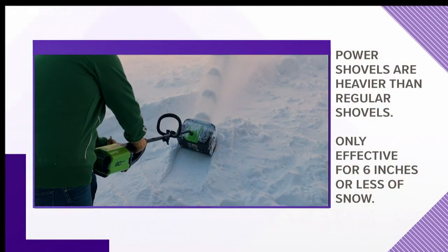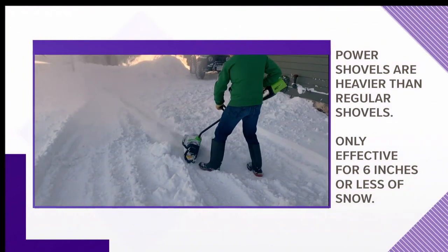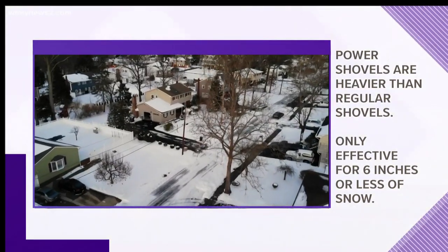Keep in mind these power shovels are heavier than a regular shovel, so they still require some muscle. And they're only truly effective for 6 inches or less of snow — which is usually more than our allotments here.